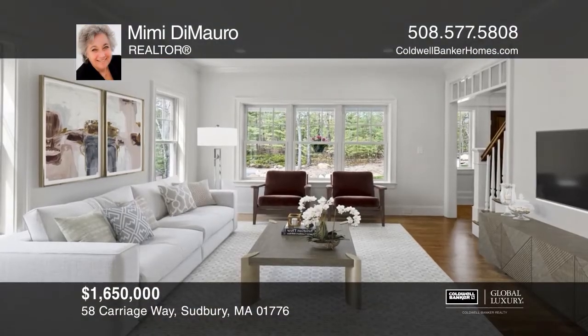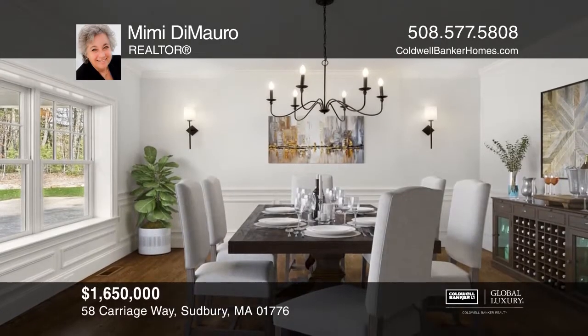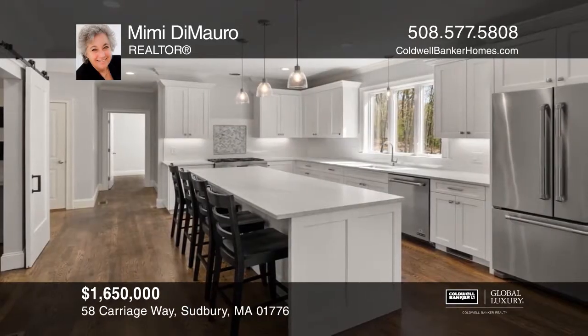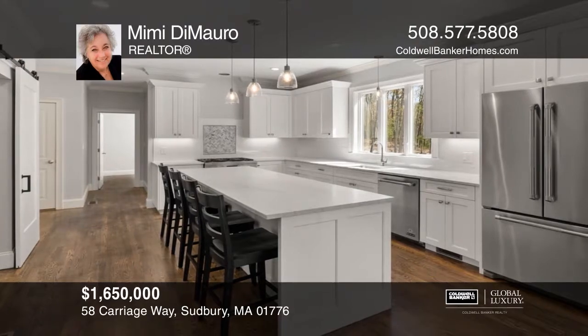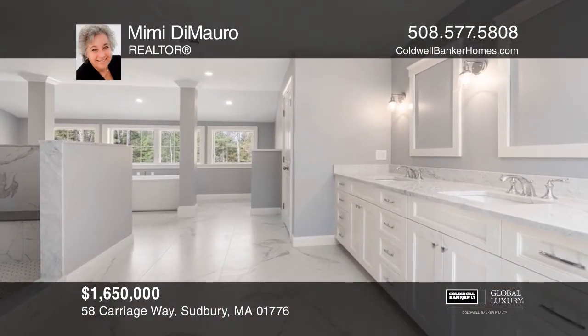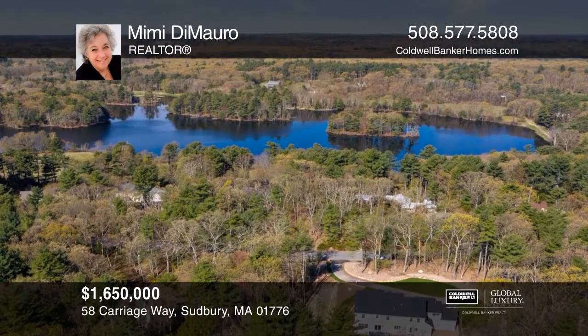Welcome home to this fabulous new construction in the sought-after Carting Mill subdivision by Portside, a luxury home builder. This custom contemporary colonial with a farmer's porch features all new amenities, an open floor plan with a custom white kitchen, lavish master suite, and so much more — all in a private setting with a three-car garage. Make your dream home a reality by calling Mimi.